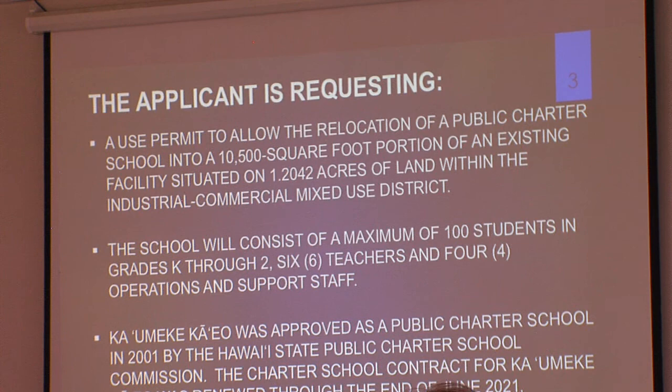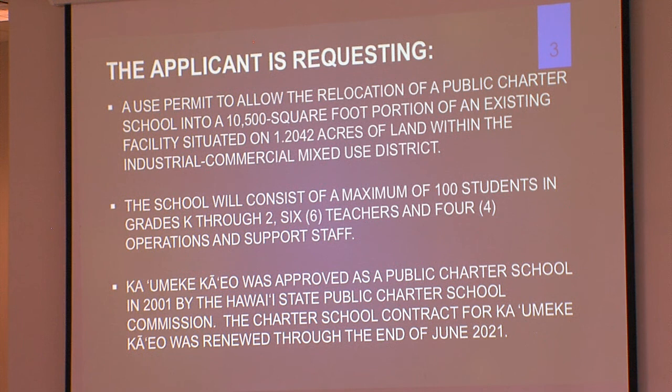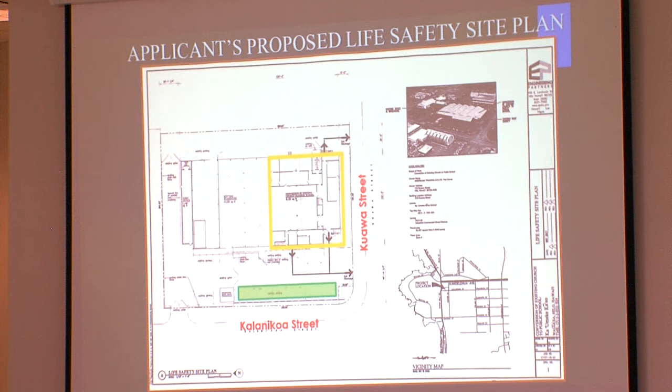The school will consist of a maximum of 100 students in grades K through two, six teachers, and four operations and support staff. Kaumeki Kaeo was approved as a public charter school in 2001 by the Hawaii State Public Charter School Commission. The charter school contract for Kaumeki Kaeo was renewed through the end of June 2021.